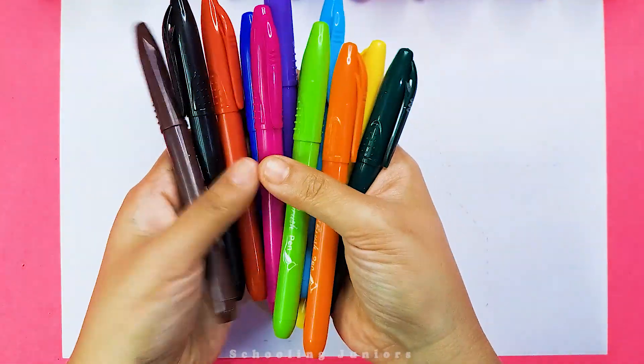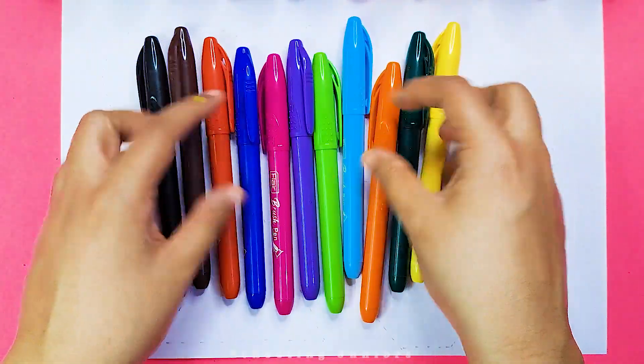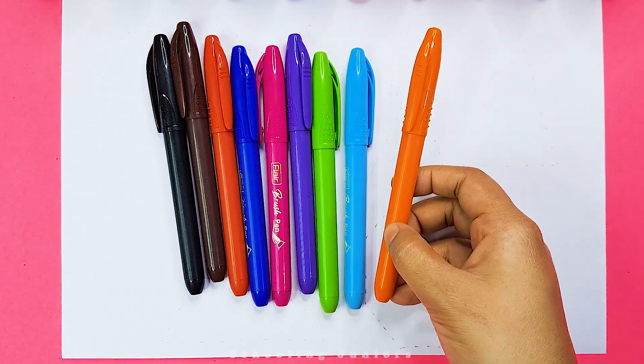Hello Kids, welcome to Schooling Juniors. Today we will learn color names. Yellow color, dark green color, orange color.